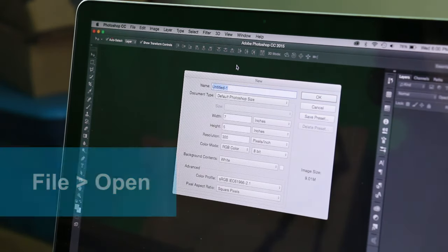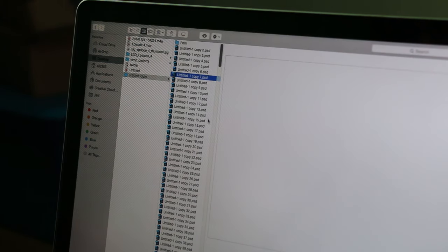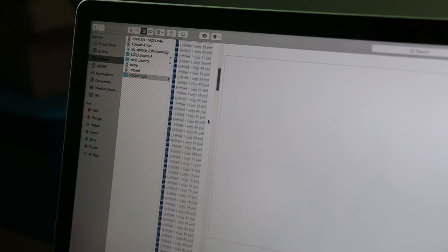One of my favorite things to do in Photoshop is to create a new document. Just go to File, New, and it's kind of like starting fresh with a clean slate. And I like to save these — I have hundreds of these on my computer. Maybe I'll create something with them one day.